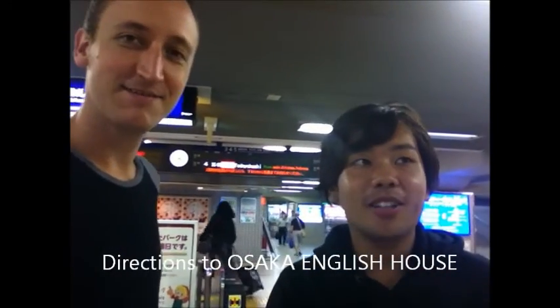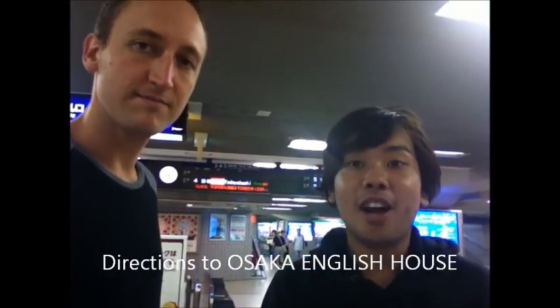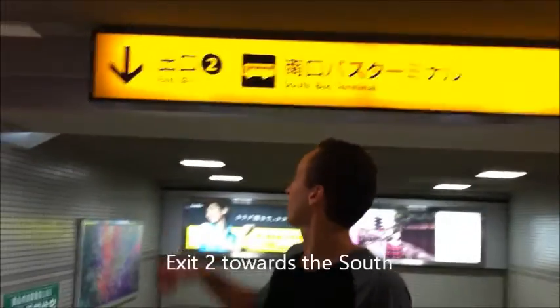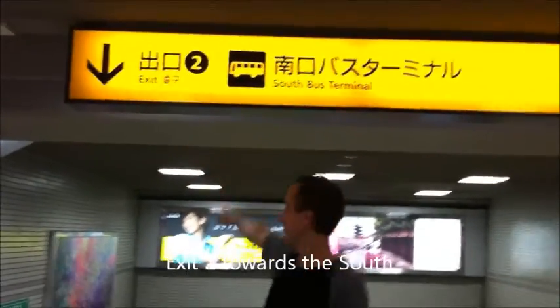I'm really interested in how to do the Osaka English House. Let's go! Here at Katoshi Station, we're going to take exit number two. I'm going to take her downstairs.